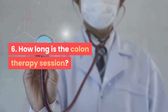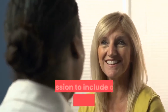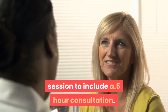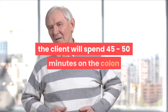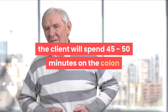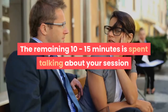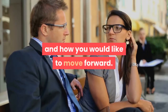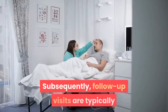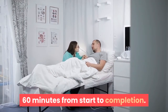Six: How long is the colon therapy session? The typical initial visit is a 90-minute session, including a 30-minute consultation. After the consultation, the client spends 45–50 minutes on the colon therapy table, with the remaining 10–15 minutes discussing the session and next steps. Follow-up visits are typically 60 minutes from start to completion.